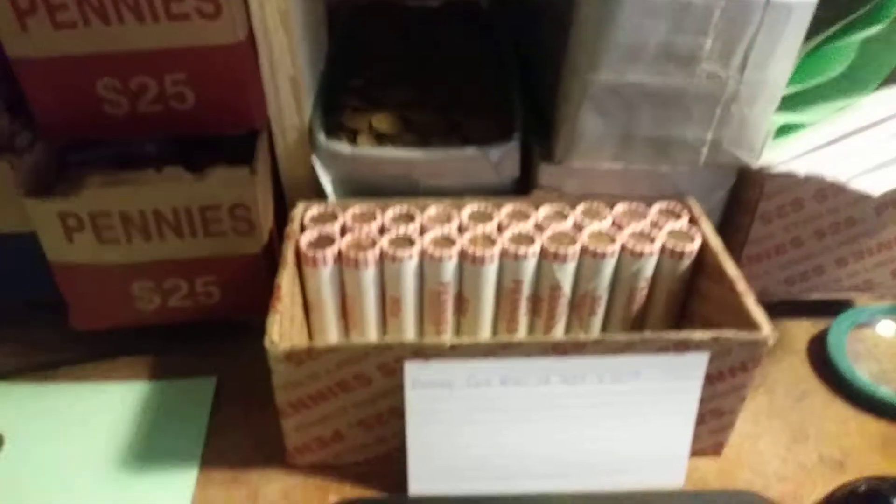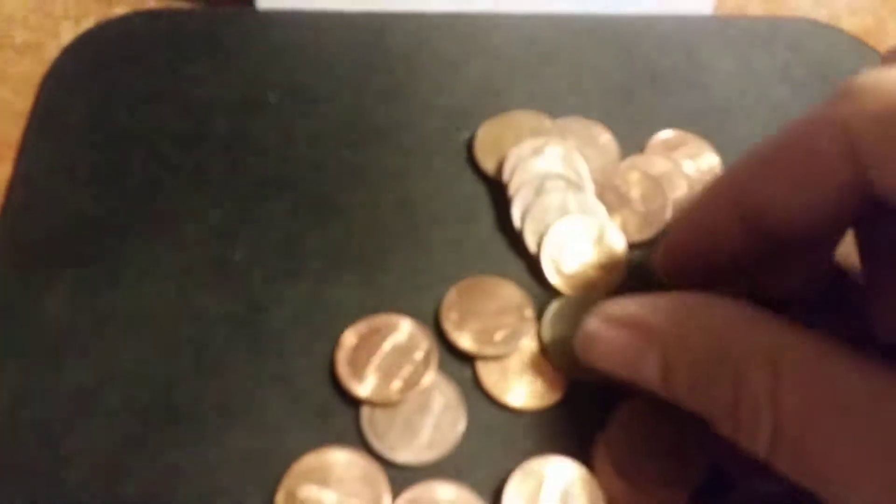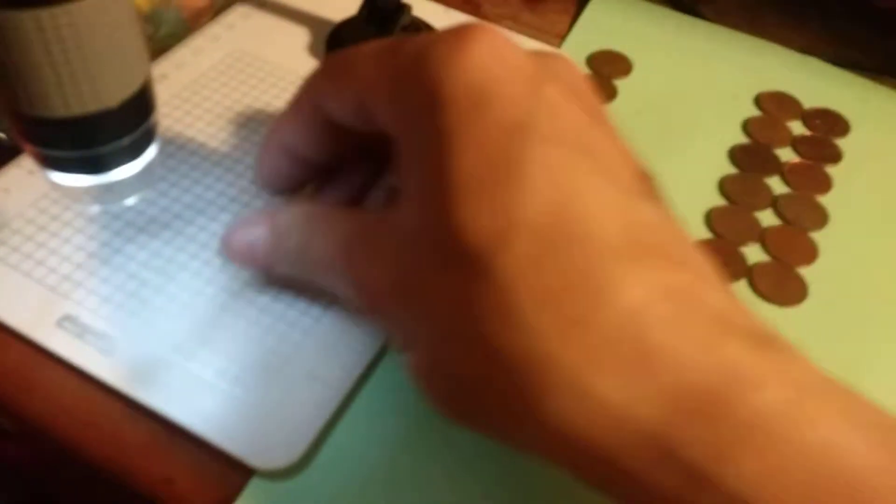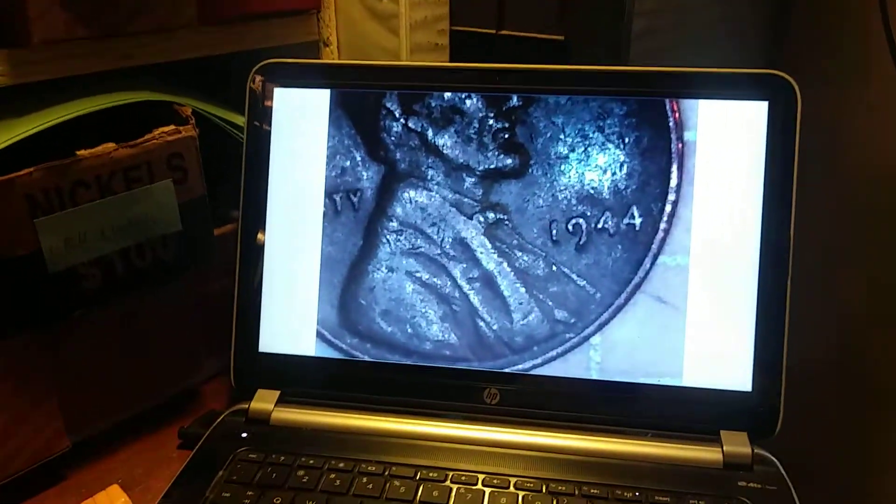Okay everybody, we're on roll number 30, and we have our 10th wheat penny of the box. Let's take a look and see what we got — another 1944 Philadelphia. Alright, on to the next.